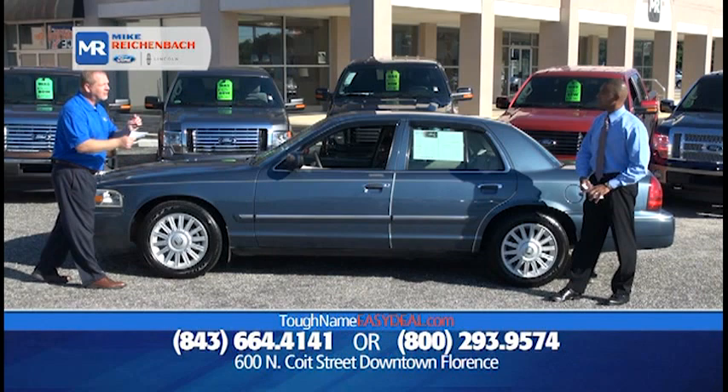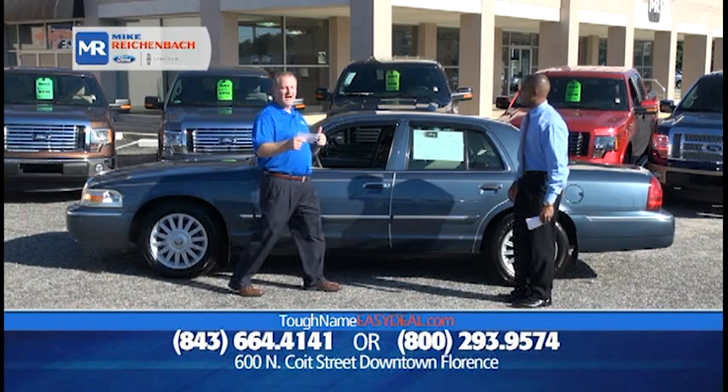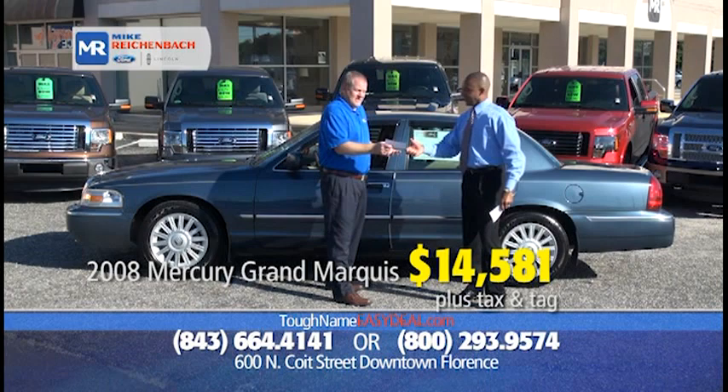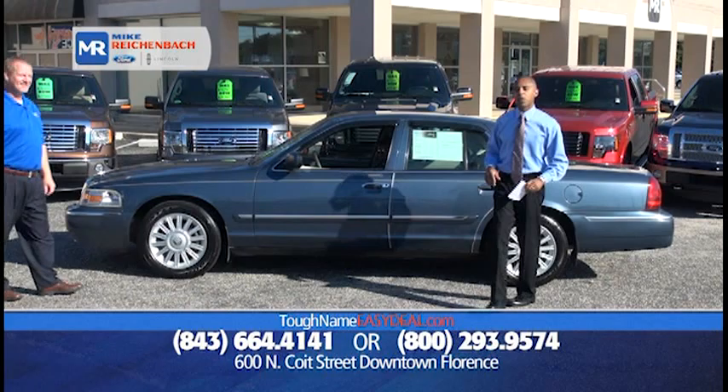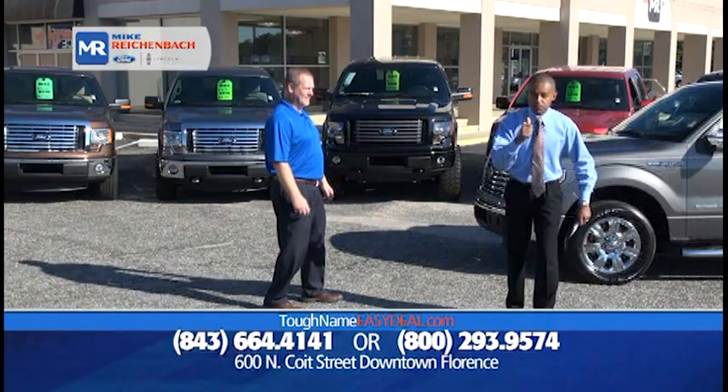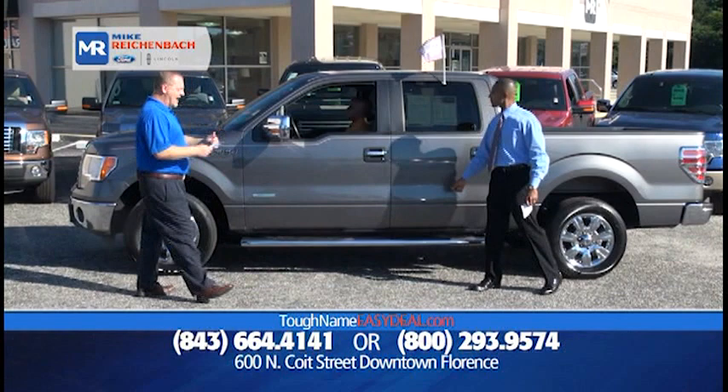It's an '08 Mercury Grand Marquis LS — the lazy boy edition — low miles, only $14,581. It's so rare to find one this nice. Until you've been in a Mercury Grand Marquis, you don't know what affordable luxury is. You drive comfortably — just set the cruise and go. $14,581 for a vehicle built by Ford Motor Company, sold by Mike Rickenball Ford, serviced by Mike Rickenball Ford. That's what we do, folks.